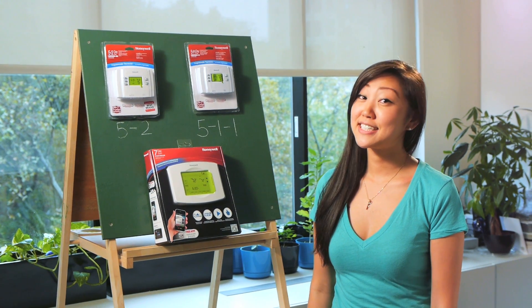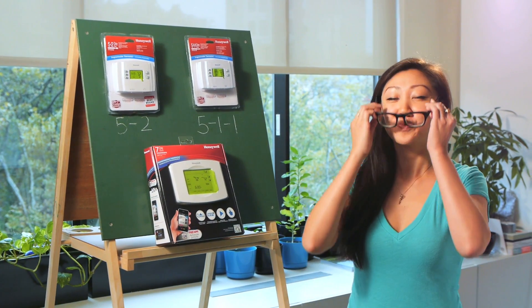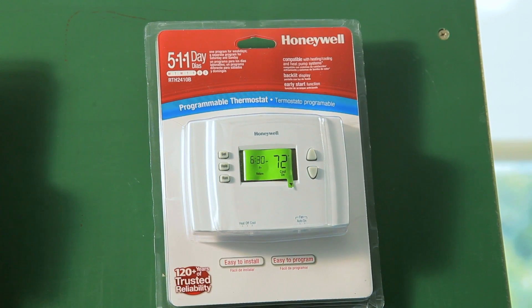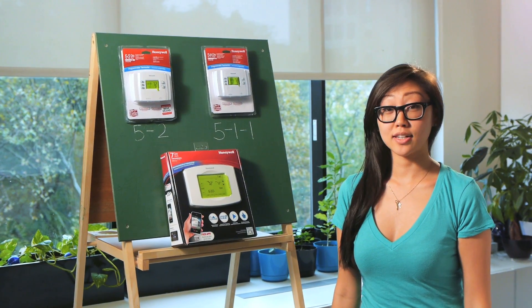So now that you're convinced you want a programmable thermostat, let's go over how to choose one that's right for you. Different models can range in price from $20 to over $200, and deciding how fancy of a system you want is up to you.